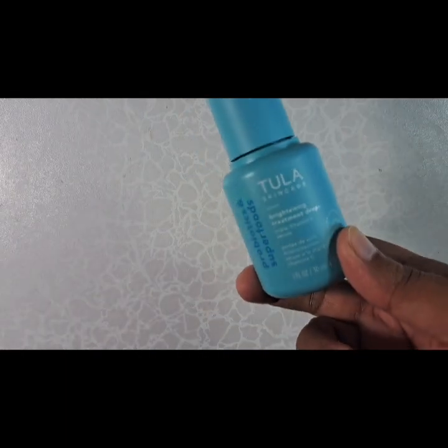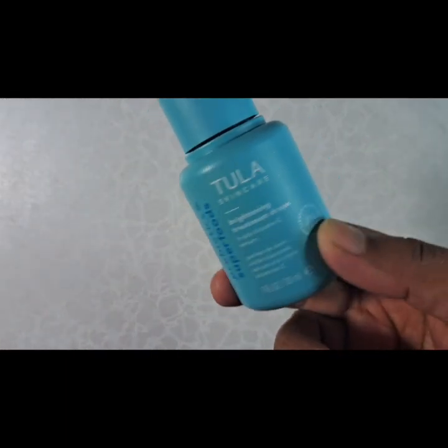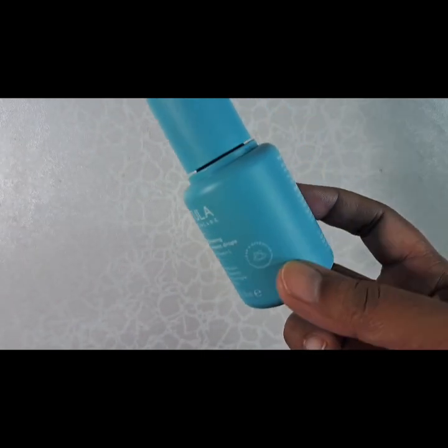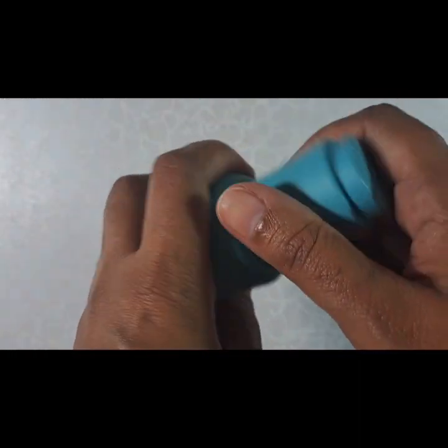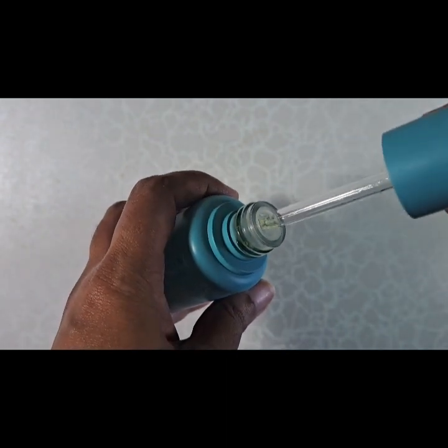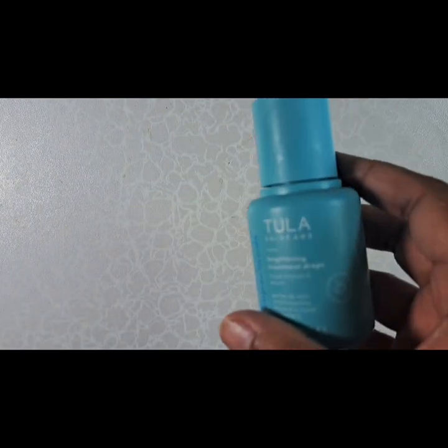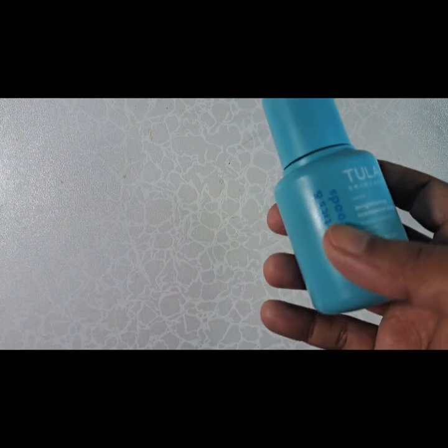During the daytime, whenever I'm home I'm not wearing any makeup. I've been using this — so far I like it. This was also featured in a different video earlier. I do like this, but I found out that Tula is now owned by Procter and Gamble, so I'm going to stop buying from them.